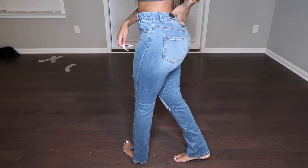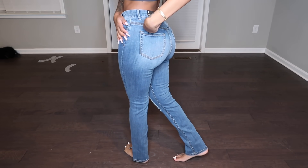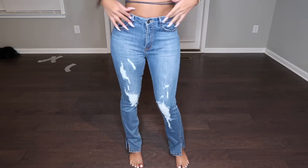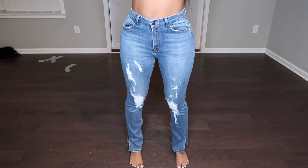They're called Killing Them Kindly, size seven. If you want them, swipe up to get them.